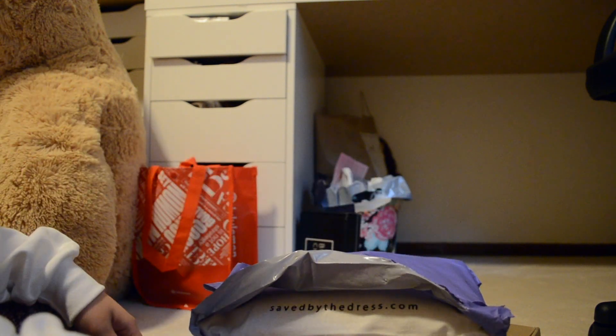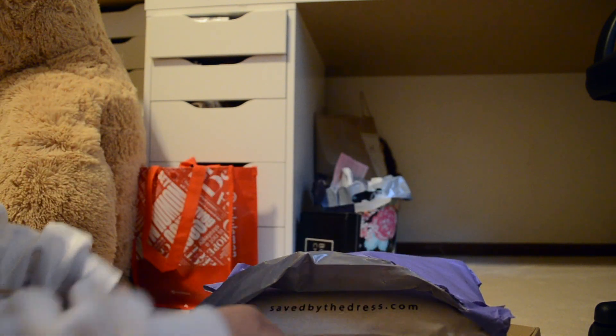I don't remember the original price of the dress, but this was $73, so I guess the original price of this dress was $88. Wow, math.